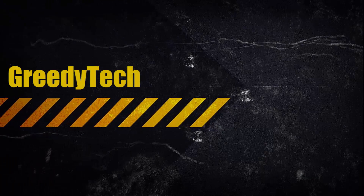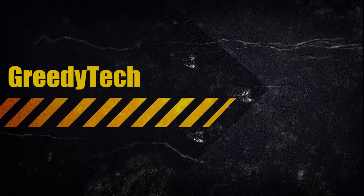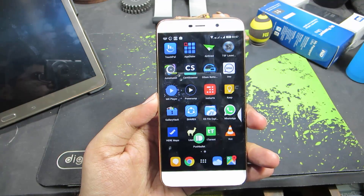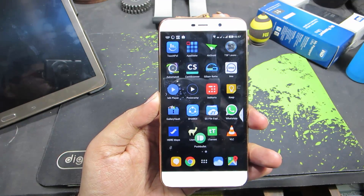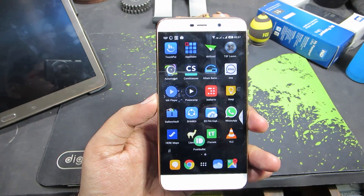Hi there guys, this is Nikhil from Greedy Tech. These are my list of must-have apps on your Coolpad Note 3 Lite. These are the 20 apps that you must definitely have — it actually has 21 apps, but you can consider the other one as a bonus.